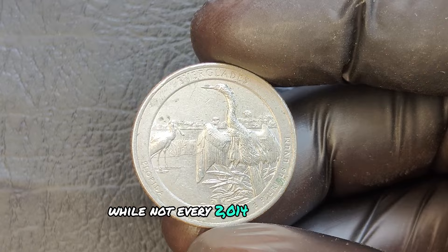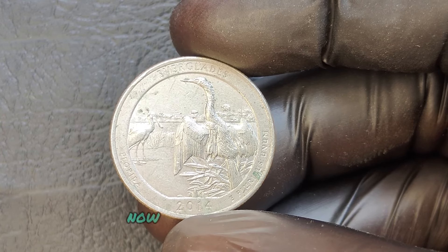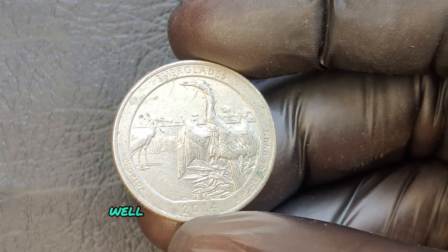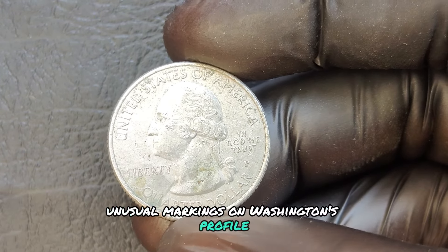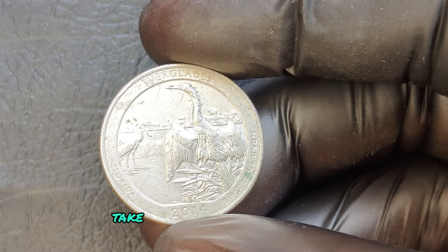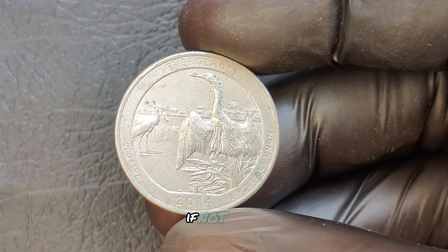While not every 2014 P mint mark quarter is a jackpot, those with unique features might just be the ones collectors dream of. You'll need to check for any doubling in the text, unusual markings on Washington's profile, or issues with the images on the reverse side. If you have a magnifying glass or a microscope, take a closer look — any oddities or anomalies could potentially make your quarter worth thousands, if not more.